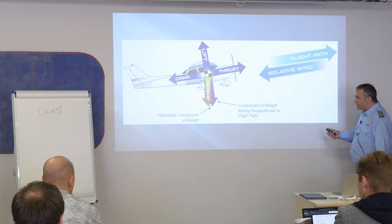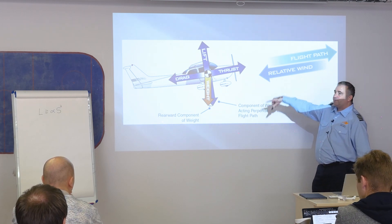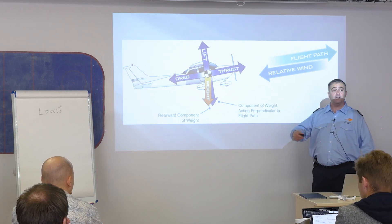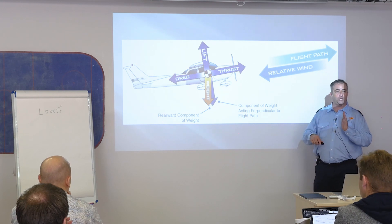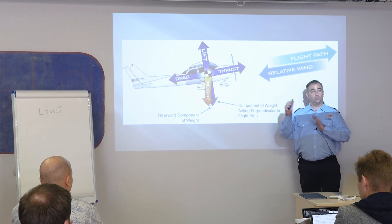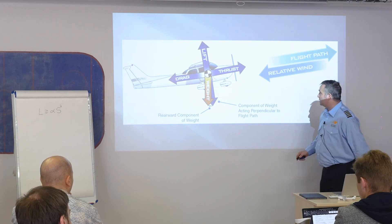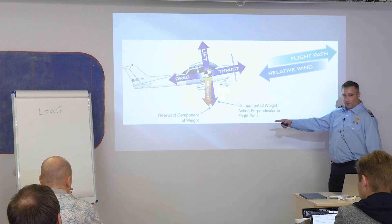We can't change weight. You can see where thrust, drag, lift, and weight axes are on the airplane — the vertical axis and the longitudinal axis. We've been aligning ourselves with weight, the one thing we can't change, taking components to see how much of total lift or force aligns with weight and how much aligns with components 90 degrees to it.